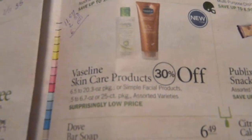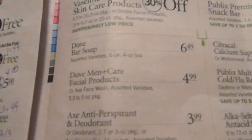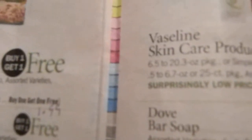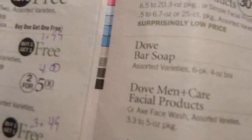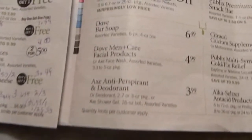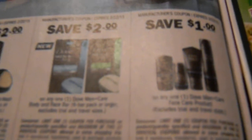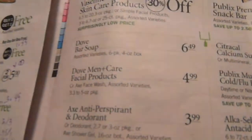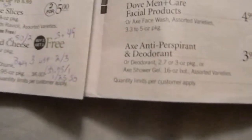Vaseline — 30% off skin products and there's a $1 off one coupon. Dove bar and Dove Men facial care — I was looking for my paper. There's a $4 on two Dove hair care coupon. For the Dove Men facial care, that coupon is a $1 on one, so it'll be $3.99 on that one.